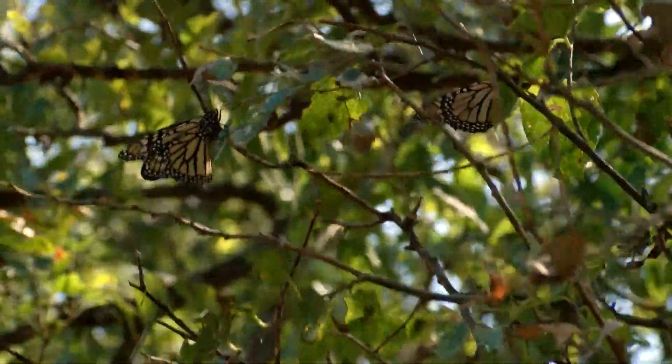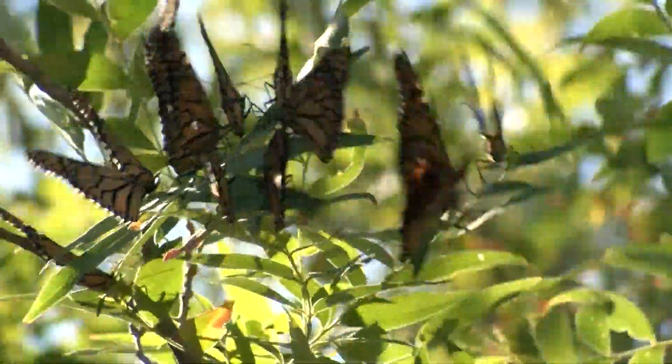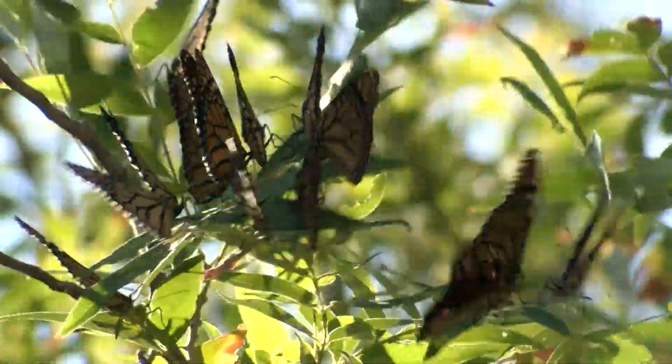The monarch's migration starts around the Great Lakes area, comes down through San Angelo, and continues south towards central Mexico. It's over 2,000 miles — some say about a 2,500-mile journey that they make.